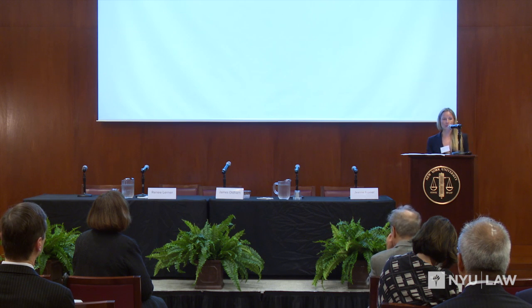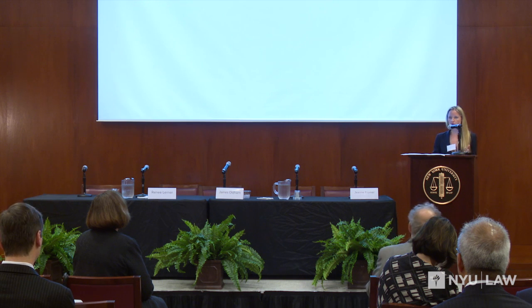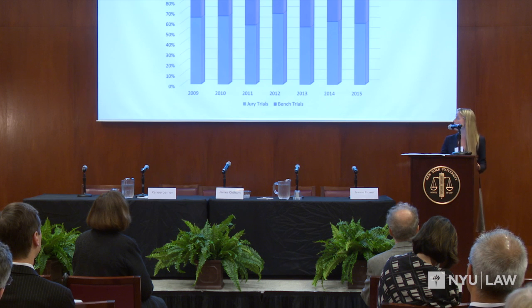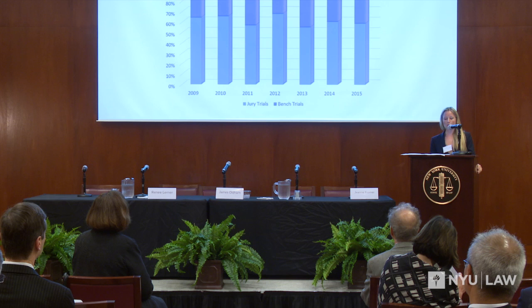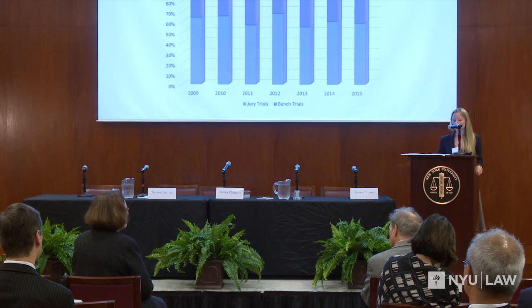Knowing the number of patent trials and patent jury trials each year, we examined what percentage of all patent trials are tried by juries. We found that the clear majority of patent trials are tried by jury in every year since 2009. 2012 saw the largest percentage of patent jury trials, with 66% of all patent trials tried by jury. In 2015, 59% of patent trials were tried by jury.